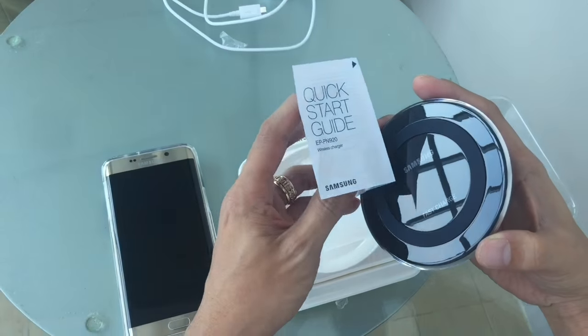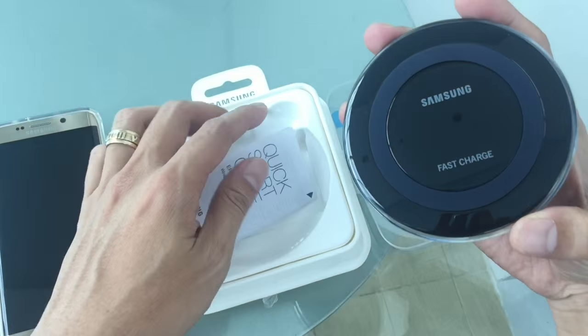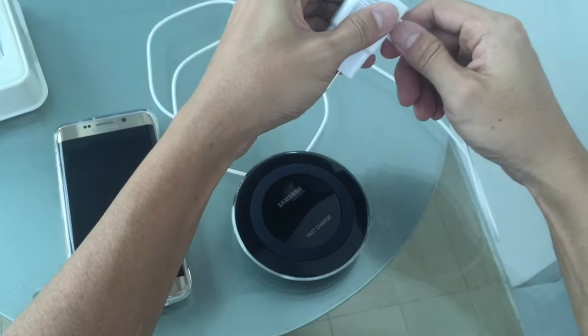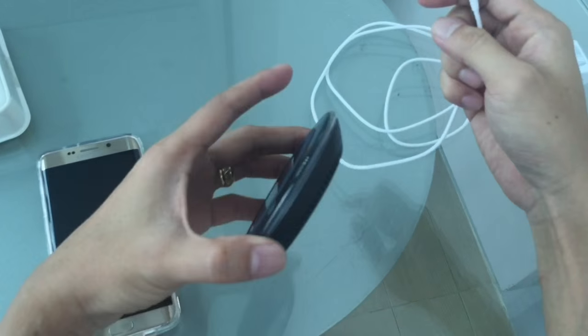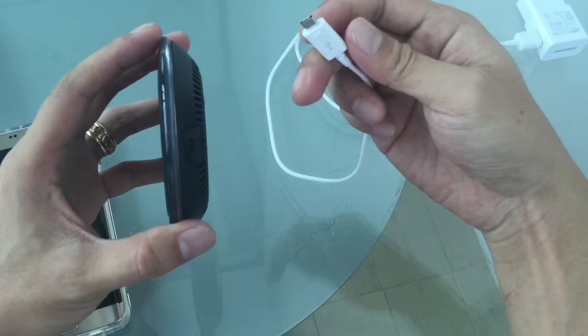Second, the weight of the Samsung Wireless Fast Charger sent by Lazada is significantly less than the original, meaning that the internal parts are different. Third, the micro USB port for charging is upside down on the fake version. Fourth, charge time was too long and it did not say Fast Wireless Charging on the Samsung Galaxy S6 Edge Plus.